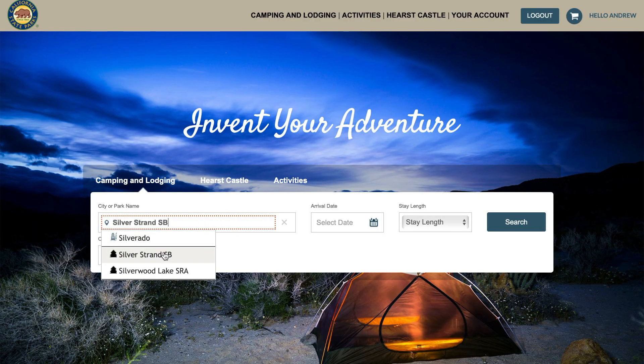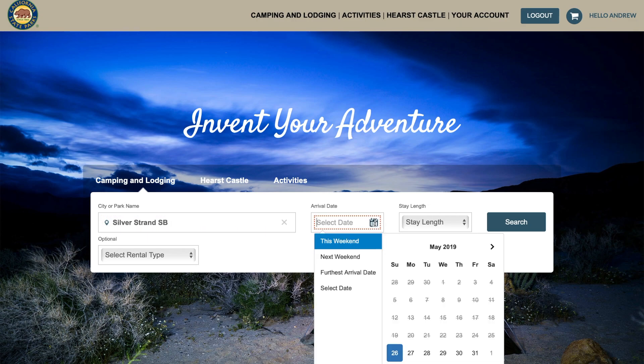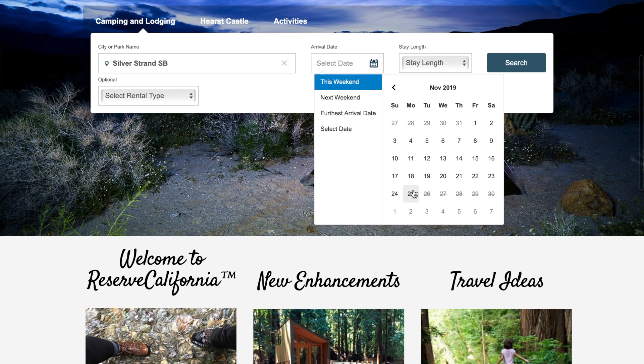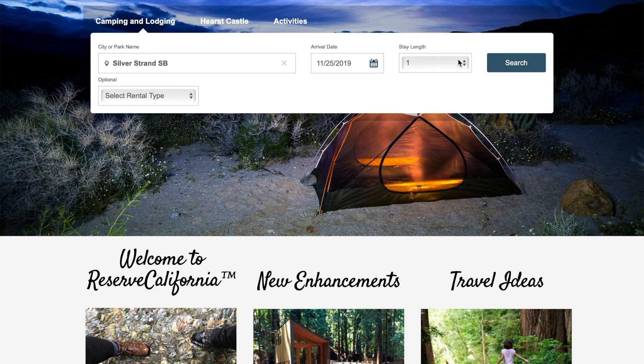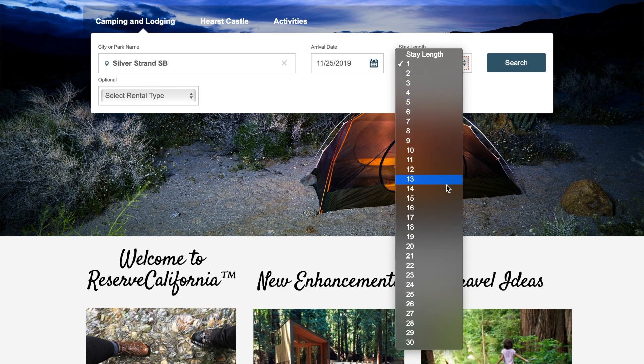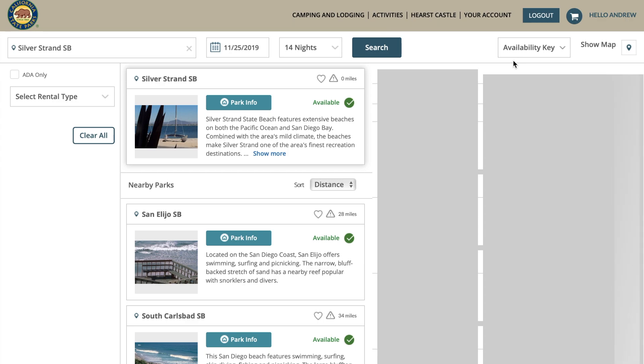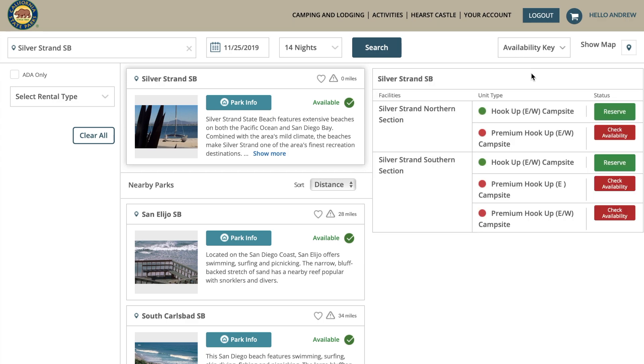Once you've made your account, find the place that you want to go camping and select the date. I picked November around Thanksgiving, selected my length of time, and picked 14 days — I'll explain why later. Once you do that, you're going to see green and red come up. Green means you can book; red says check availability.